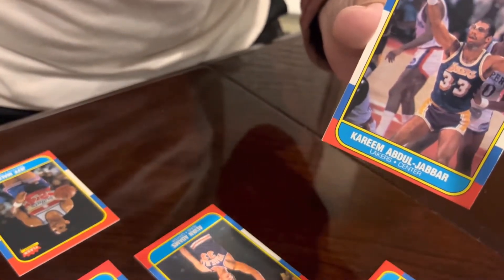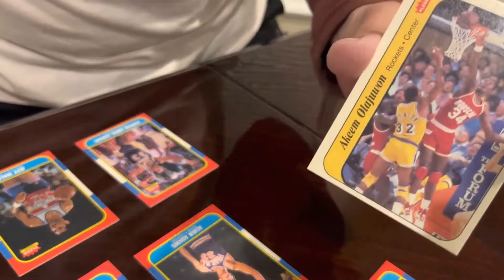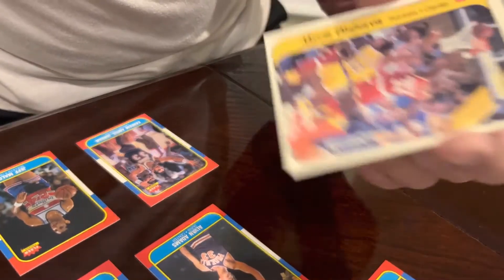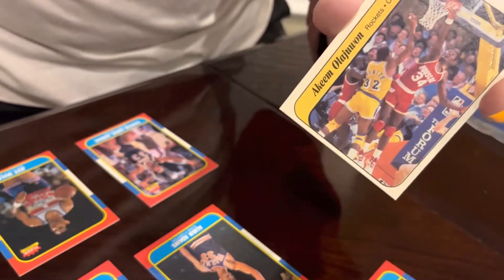Kareem Abdul-Jabbar. And last but not least, the Akeem Olajuwon sticker. Not really perfectly centered here, but still, nonetheless, beautiful looking card.